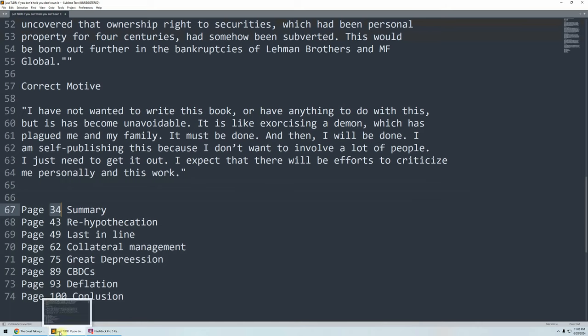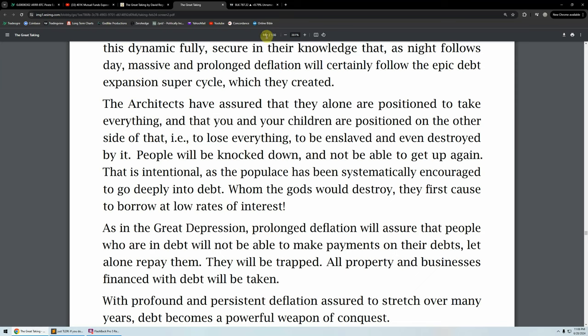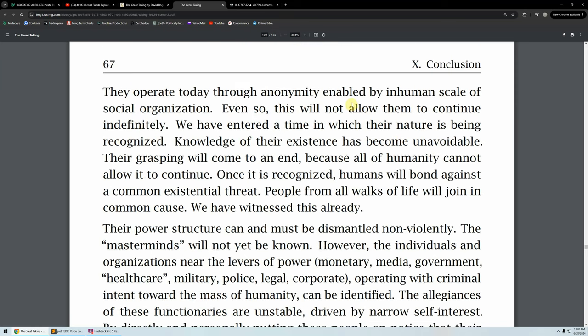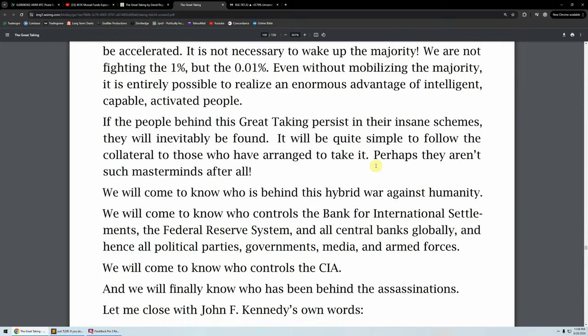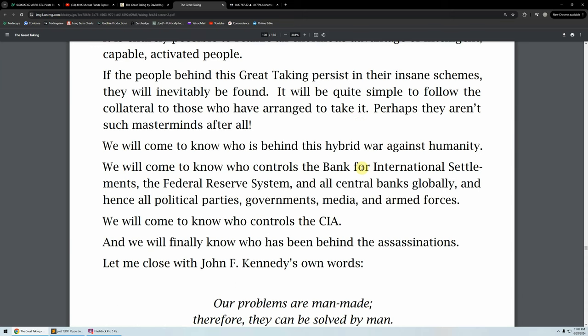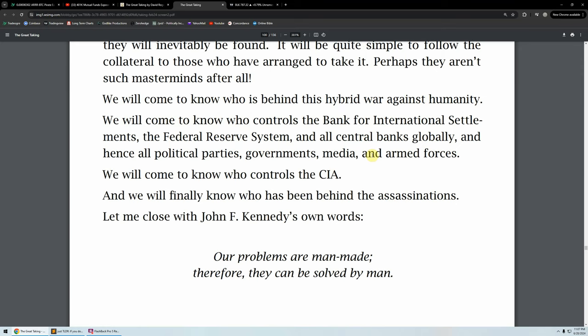We'll go to the conclusion on page 100. He's talking about the big 'they.' If the people behind this great taking persist in their insane schemes, they will inevitably be found — it will be quite simple to follow the collateral to those who have arranged to take it. Perhaps they aren't such masterminds after all. We will come to know who controls the Bank of International Settlements, the Federal Reserve System, and all the central banks globally — and hence all the political parties, governments, media, and armed forces. We will come to know who controls the CIA, and we will finally know who's been behind the assassinations. He names Kennedy.